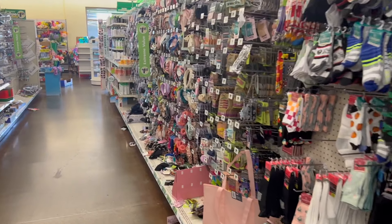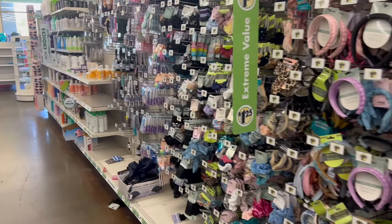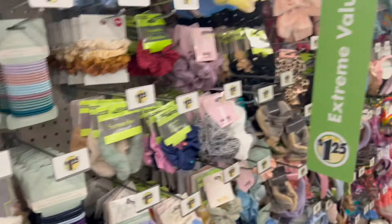Hey YouTube, Mimi here coming at you from my channel Bunny Pretty Gator. I wanted to run into Dollar Tree to get some of my favorite rubber bands that my daughter and I have been using lately, but of course since I'm here I wanted to show you guys some things that are new.